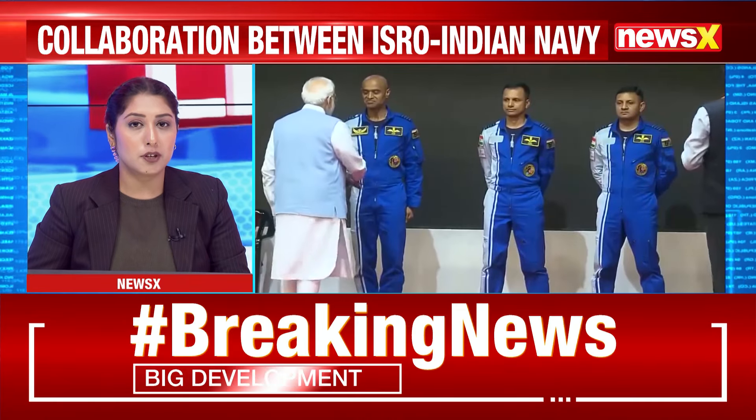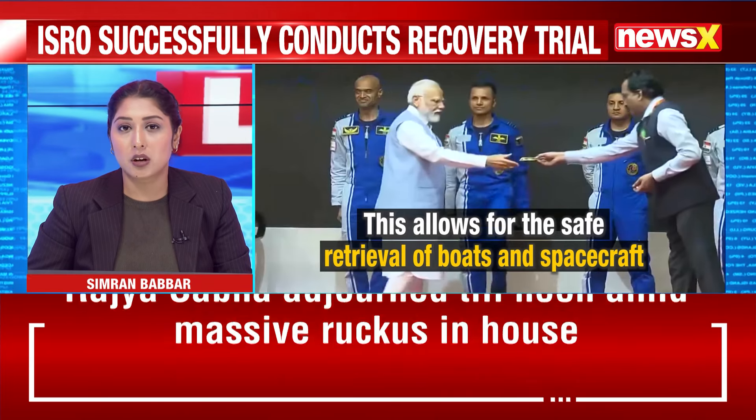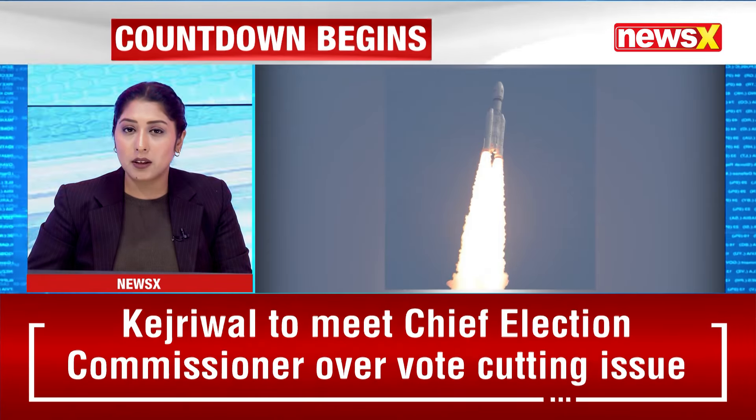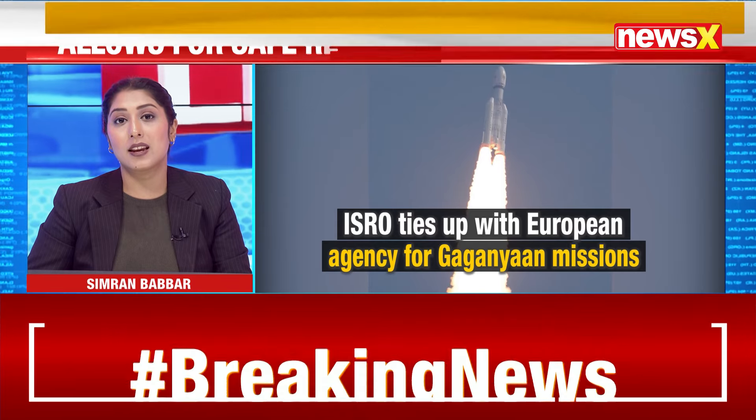During the Gaganyaan mission, once the crew module touches down in the sea, it is essential to recover the crew quickly and comfortably. The VELTEC method enables the module to be towed into the ship, where astronauts can exit safely.